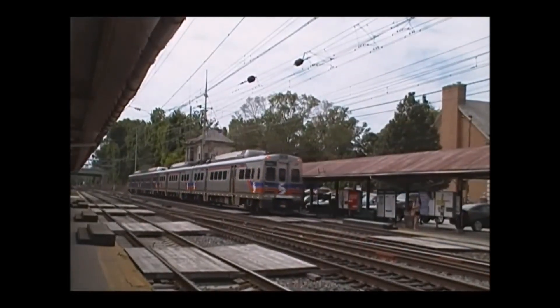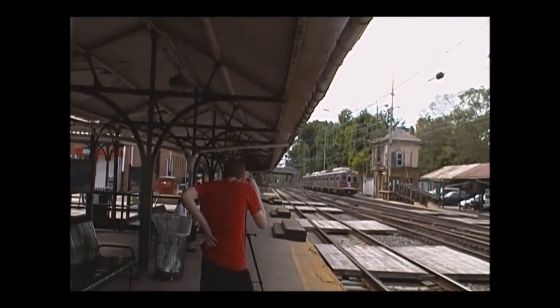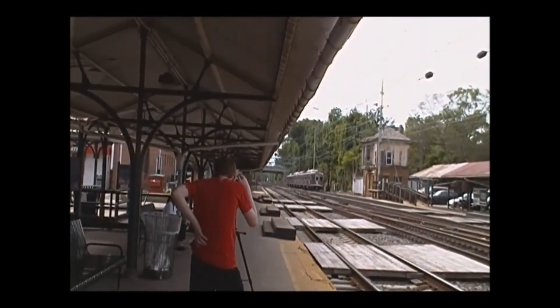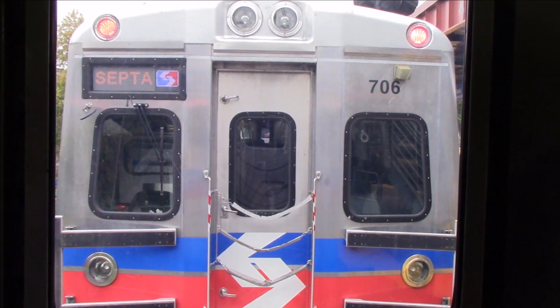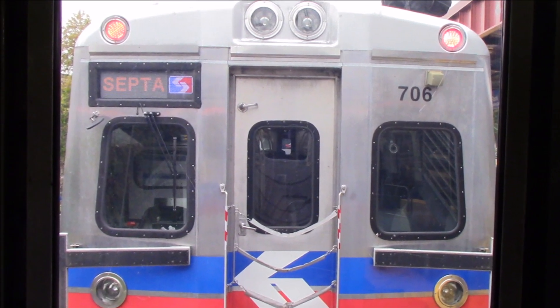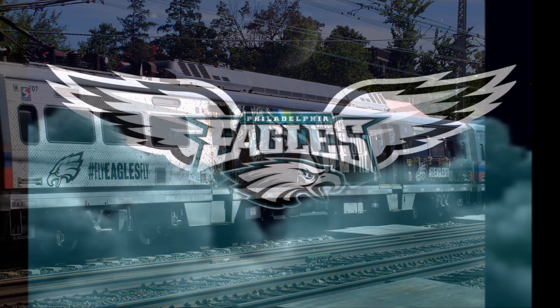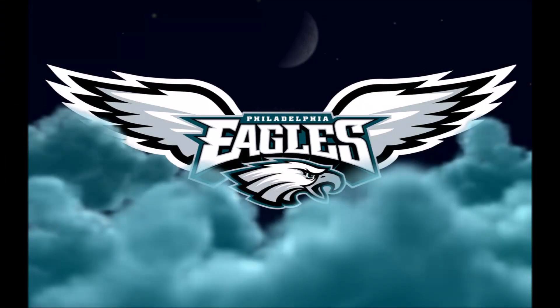Instead of using the glass reinforced plastic boards we're used to seeing on the Silverliner 4s, they instead use LED panels to display where they're going and additional things to keep the Philly spirit up, such as — GO EAGLES! And of course, as we all know, the Eagles won the Super Bowl. YAY!